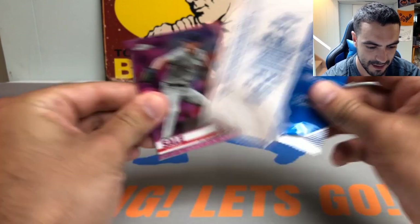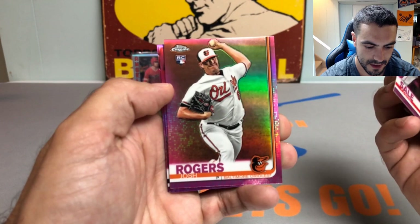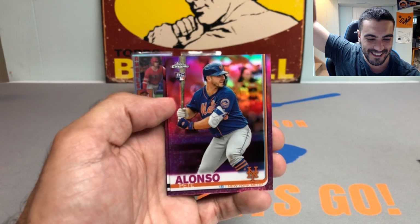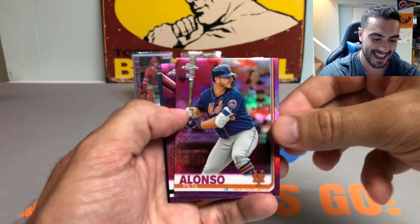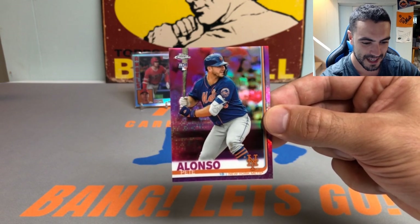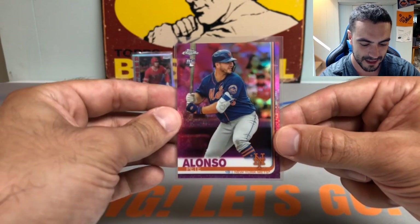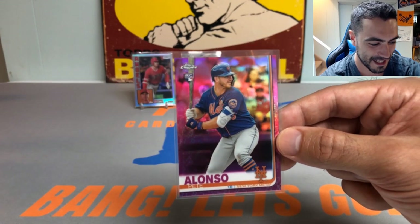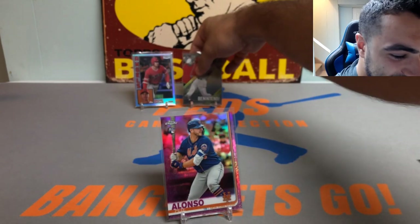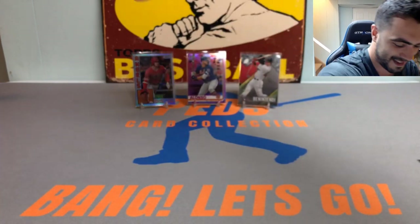Here we go guys, last pack — magic pink refractor pack. We got a Chris Sale and Josh Rogers. That's not bad. Pete Alonso pink refractor rookie card — let's get cooking baby! Bang! There we go — we got one boys! We got the Polar Bear, Pistol Pete Alonso! Beautiful hit there. Saved by the chrome — Pete Alonso pink refractor rookie card. It ain't over till it's over!